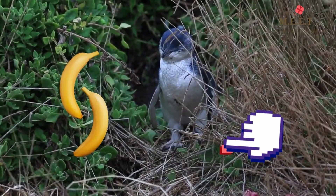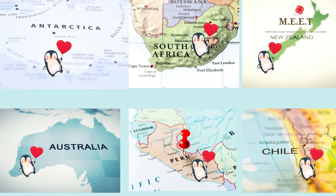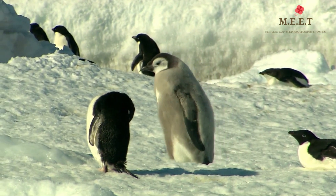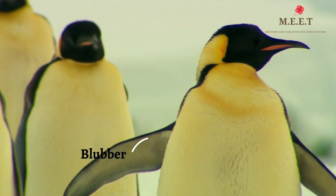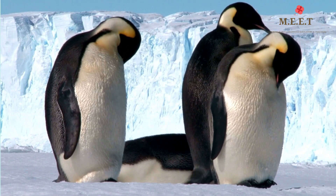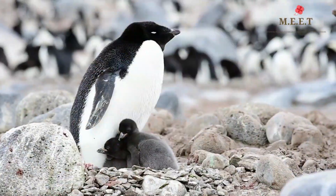Penguins are found in Antarctica and Antarctic islands, South Africa, New Zealand, Australia, Peru, and Chile. Have you ever wondered how they survive in such cold weather? Penguins have a thick layer of fat called blubber that helps them keep warm. Their feathers are very tightly packed to make another cover, and they also have a layer of fluffy feathers coated with a type of oil that makes them waterproof.